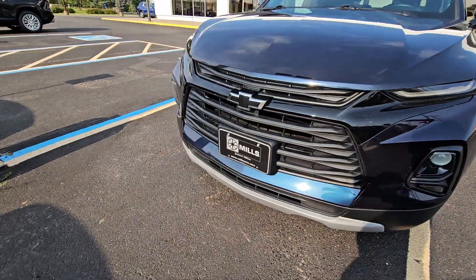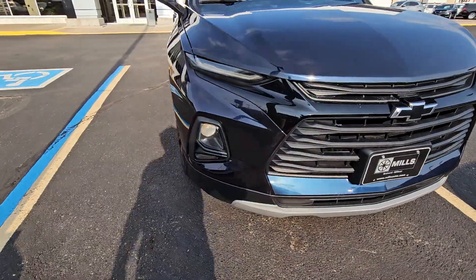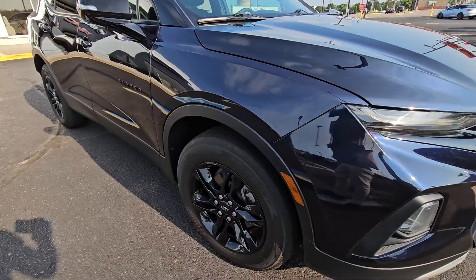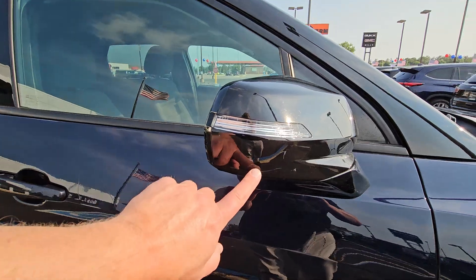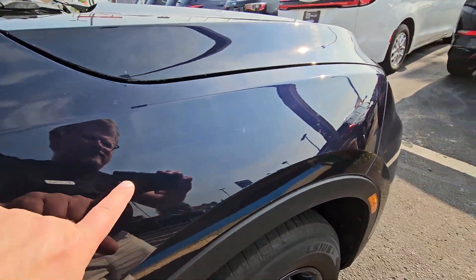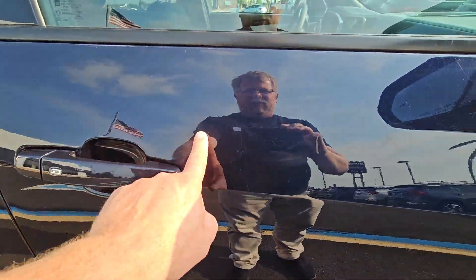We have it priced accordingly due to the fact that it's not in perfect shape — we could get two more grand for this if it was squeaky clean. It did only come in with one key. I'm always really honest with all my videos and quality of a car. It does have scratch touch-up paint pretty much all over.